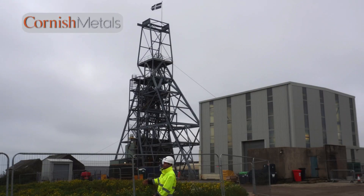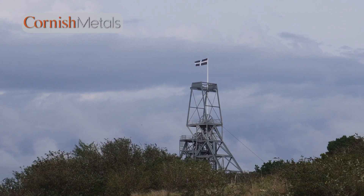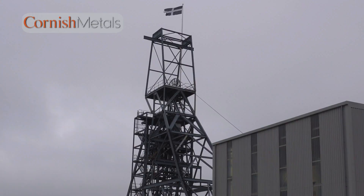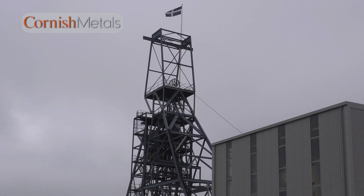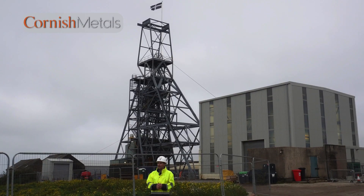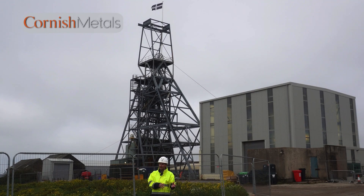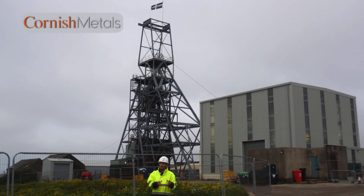Right behind me is the Newcooks Kitchen shaft head frame, and it is a huge advantage for South Crofty to have existing infrastructure. We've got the Newcooks Kitchen head frame — underneath is about a 770-metre shaft, approximately six metres by two and a half metres in dimension. We have four other shafts on site that will be used for secondary egress as well as for ventilation. These provide capital advantages in that we don't need to sink brand new shafts for the project development.